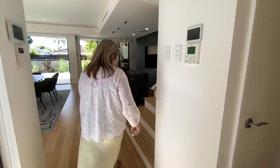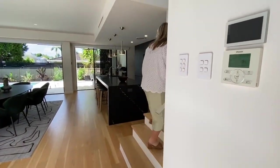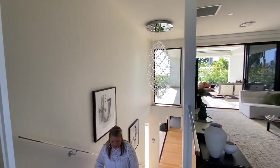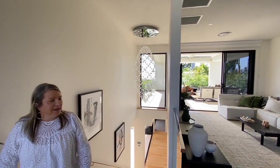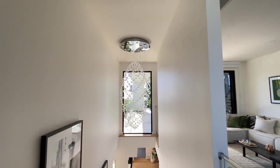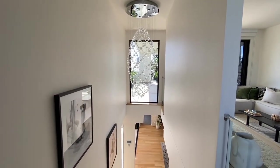Then we're going to head upstairs. Beautiful — look at that second level! Make sure you capture that chandelier, Em — it is so nice, absolutely stunning. It's such a beautiful feature to the property and the way the light is just reflecting off it today.